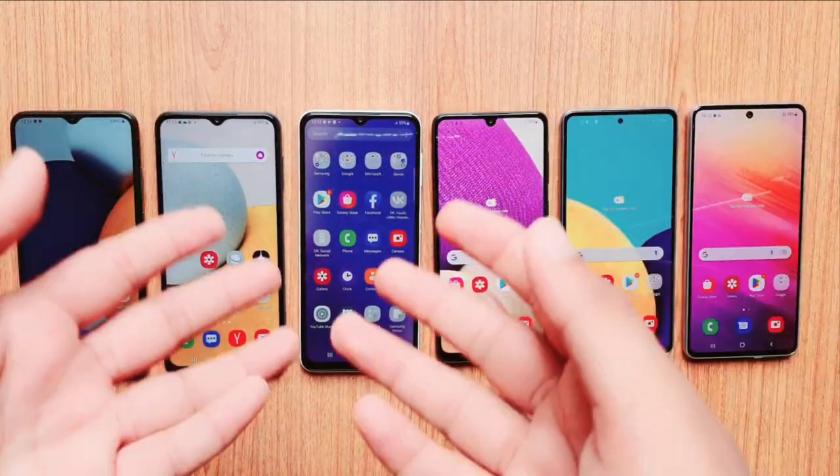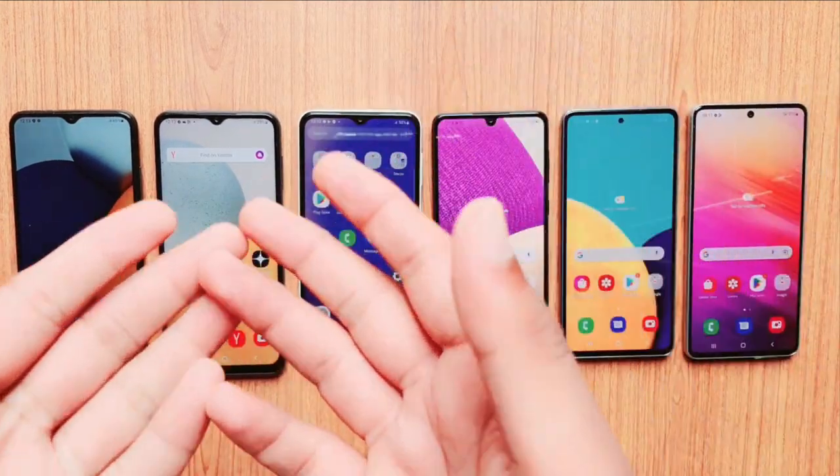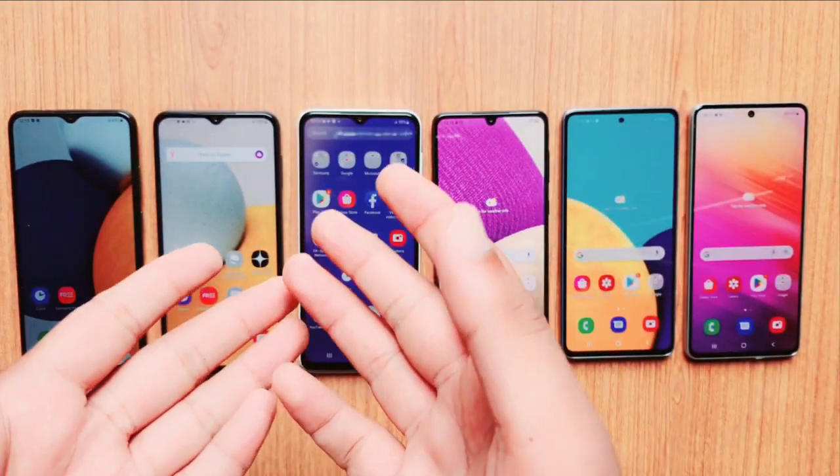For more tech news and updates, please stay tuned to our channel, Mr. Mobile Phone. Till then, peace out.